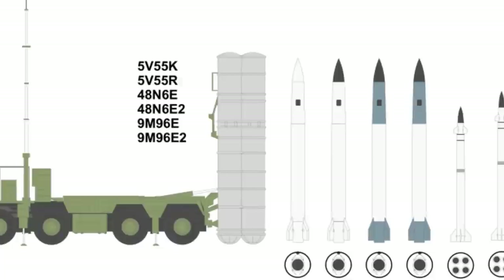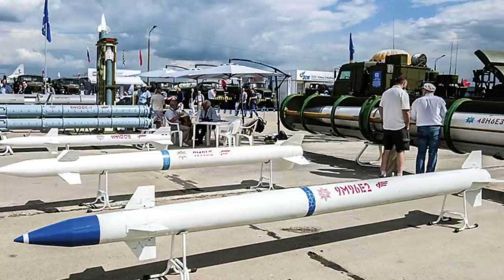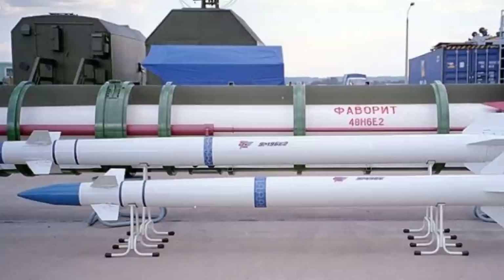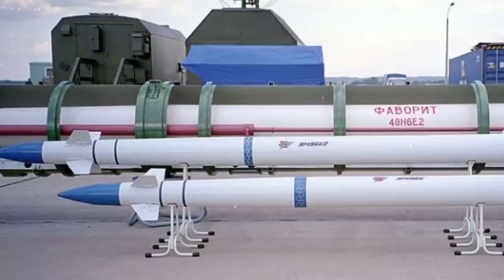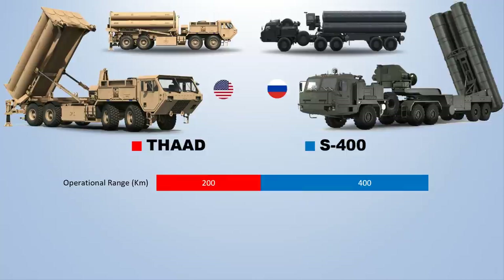The S-400 can also fire the 9M96E and 9M96E2, having a range of 40 km and 120 km respectively. They are advanced surface-to-air missiles designed to engage a wide range of aerodynamic and ballistic targets in severe clutter and jamming environments. The final missile series used by the S-400 is the 40N6E SAM, a long-range family that can extend air-defense capabilities to 400 km with a flight altitude of up to 185 km.